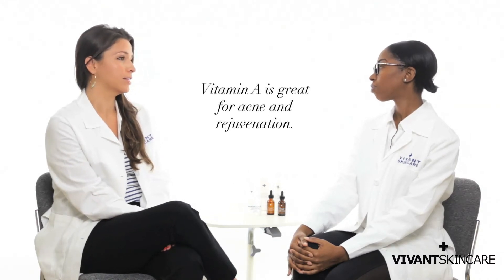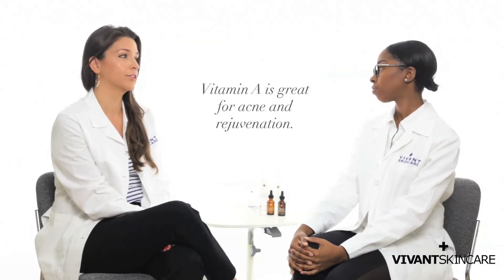The slower penetration means less irritation, but still the same excellent effect. Vitamin A is great for acne and it's also great for rejuvenation, collagen production, and cellular turnover, so it's really an awesome key ingredient.